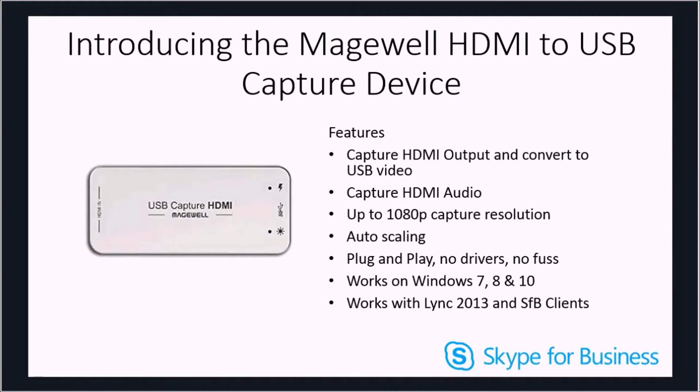The device is simple to use. It's true plug and play using the standard Microsoft USB video and USB audio.sys drivers. This means zero install and instant use. The device works well on Windows 7 through to Windows 10 devices and also using the Lync 2013 and Skype for Business clients.